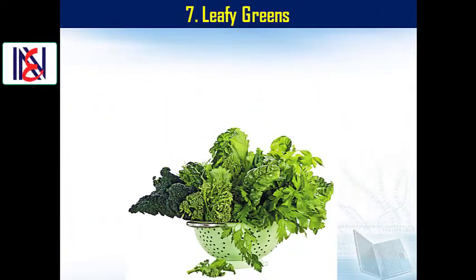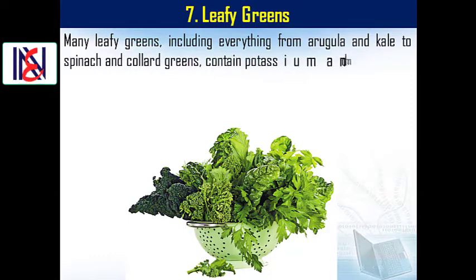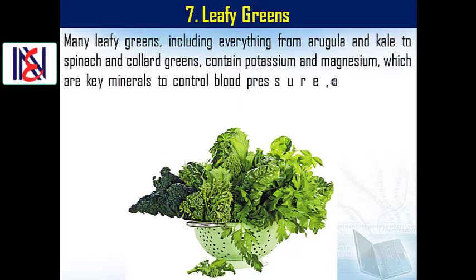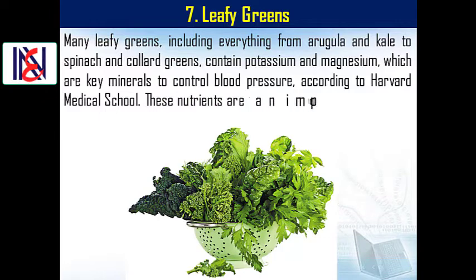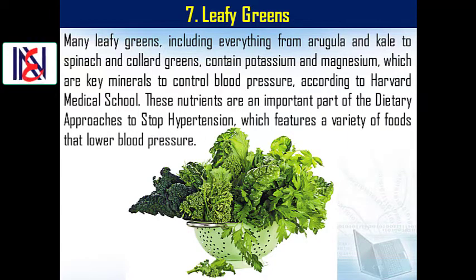7. Leafy greens. Many leafy greens, including everything from arugula and kale to spinach and collard greens, contain potassium and magnesium, which are key minerals to control blood pressure. According to Harvard Medical School, these nutrients are an important part of the dietary approaches to stop hypertension, which features a variety of foods that lower blood pressure.